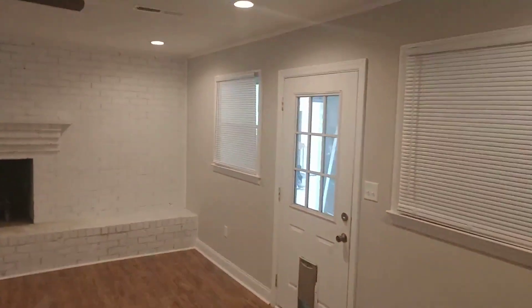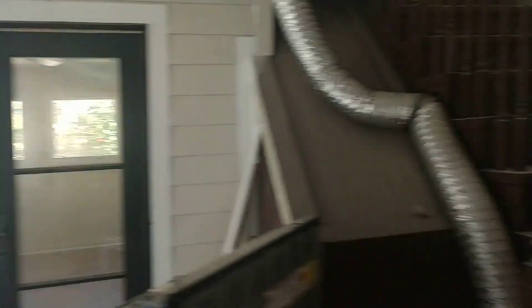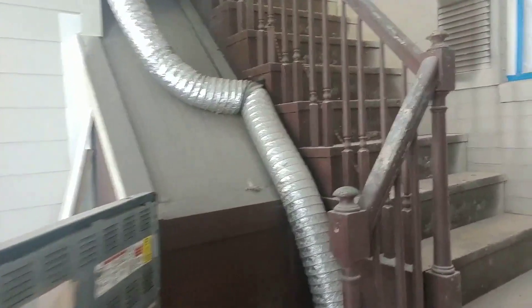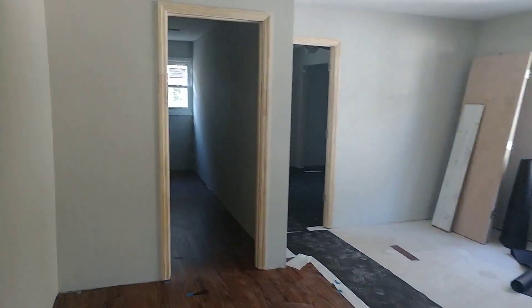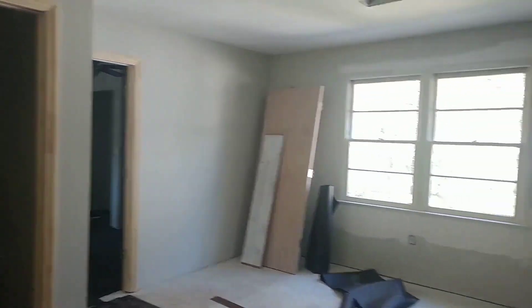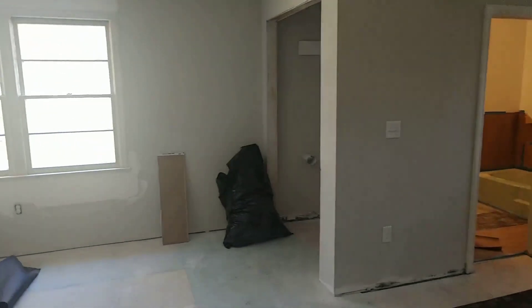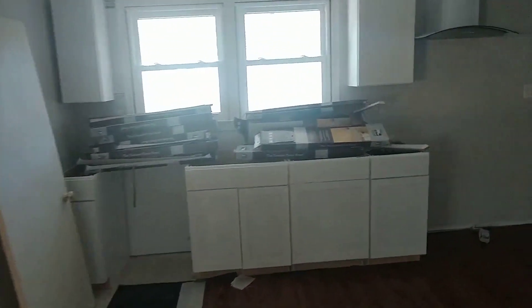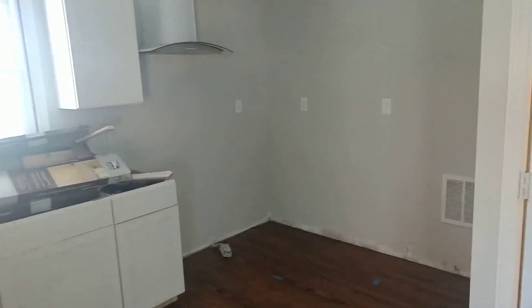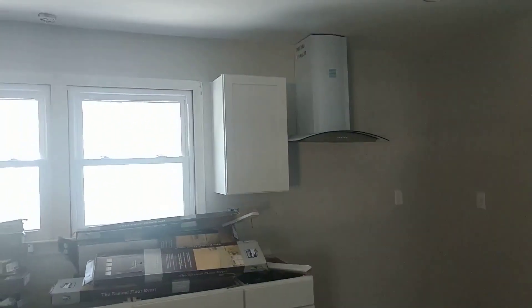Let's go upstairs — upstairs is looking good as well. They are pretty close to finishing up the flooring up there. Cabinets are in. This will be the upstairs unit — it's gonna be a two-bedroom. As soon as you walk in you have this open space that could be a living room. Laundry is gonna be right there. Kitchen just needs appliances, countertops, and it does have a hood vent right there.